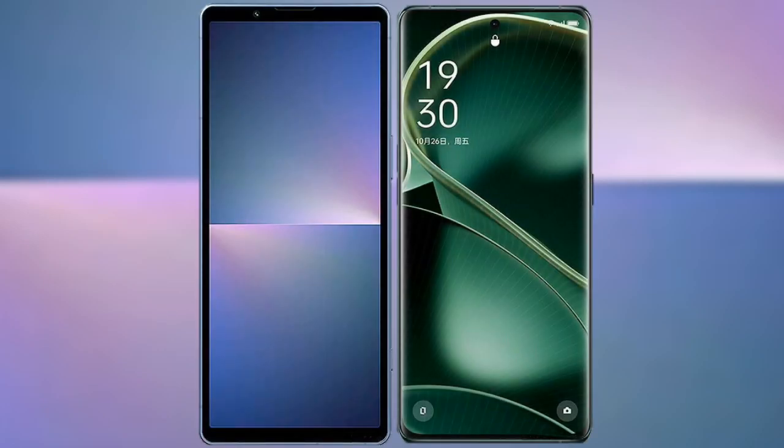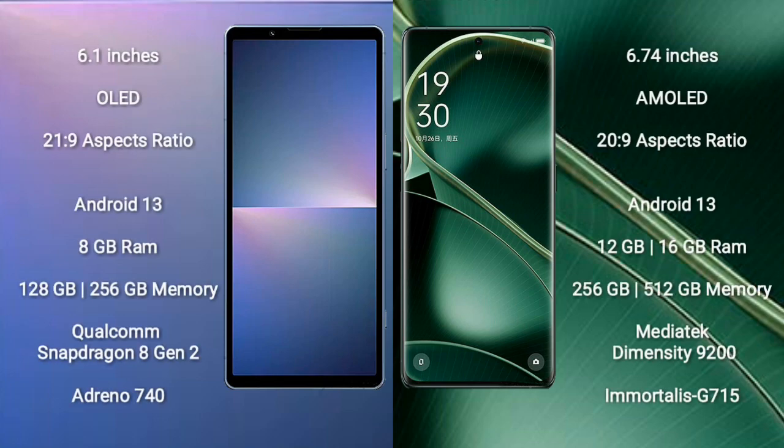I will compare the new Sony Xperia 5 Mark 5 with the Oppo Find X6. The Sony Xperia 5 Mark 5 comes with a 6.1-inch OLED display and a 21:9 aspect ratio. The Oppo Find X6 comes with a 6.74-inch AMOLED display and a 20:9 aspect ratio.